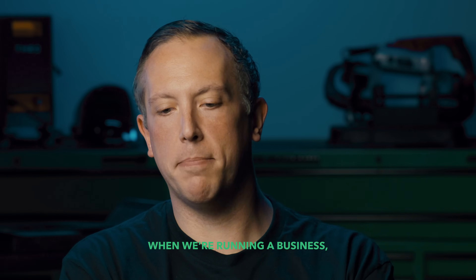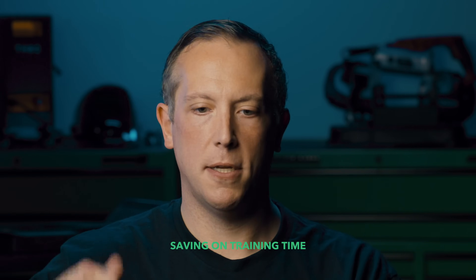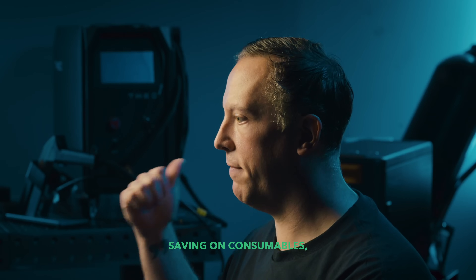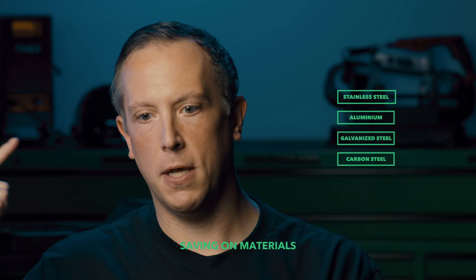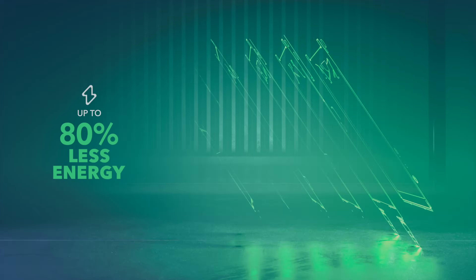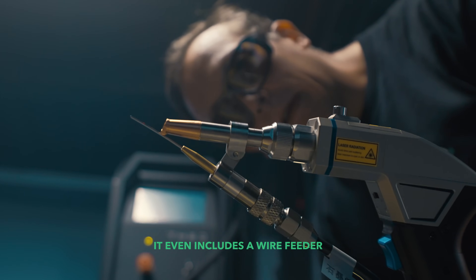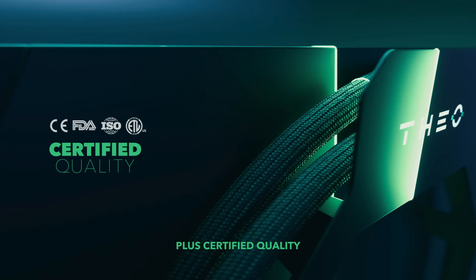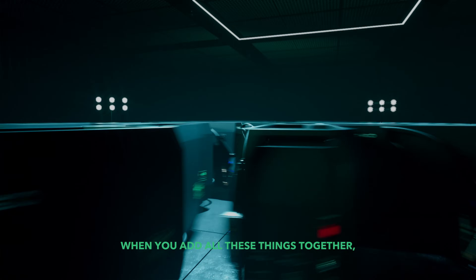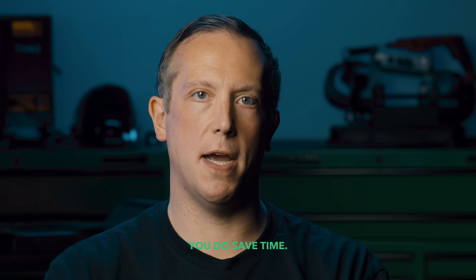At the end of the day, when we're running a business, every little bit to save money helps. When you consider saving on training time, saving on consumables, saving on materials, saving energy, and overall post-process time — it even includes a wire feeder, plus certified quality and safety. When you add all these things together, you're saving money and you do save time.